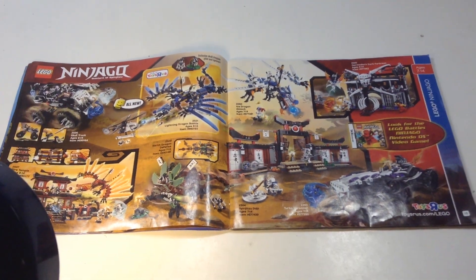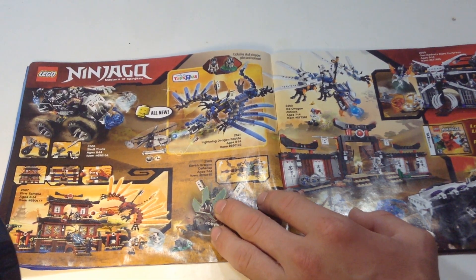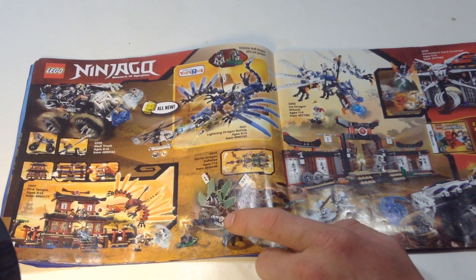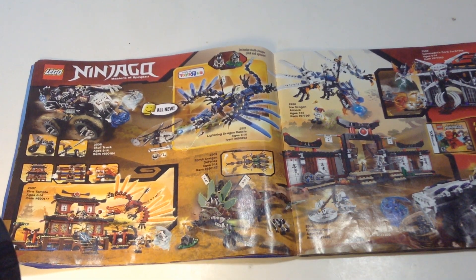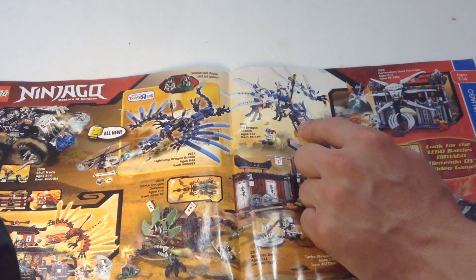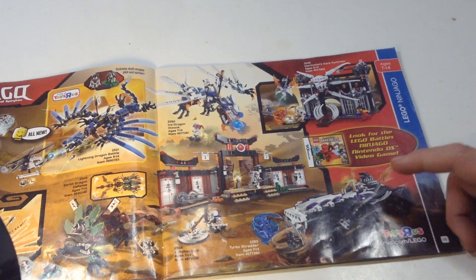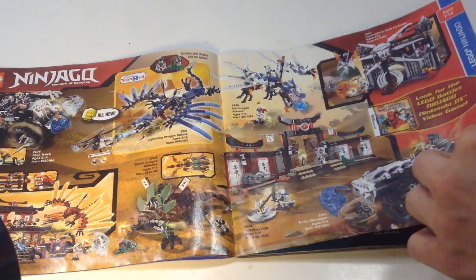More Ninjago — I think this is still wave one, or maybe year one with two waves. These are the dragons, and there are some skull vehicles up here. There's a really nice set with the dragon and temple — the fire temple. This was the coolest dragon from the first wave; it looked a bit different and stood out from the others. Then Jay's lightning dragon, and I have the ice dragon. There's also some Spinjitzu stuff. I didn't know they did the same skull logo build for both Snake and Skull themes.